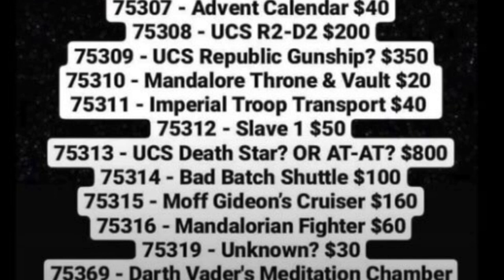Next is set number 75312, the Slave 1, for only $50, which I find ridiculous. I don't know how they're going to give us a Slave 1 for $50 unless it's some sort of junior set. The Slave 1 is not a small build, so $50 is amazing. It'll obviously include Boba Fett, and if it's Mandalorian related, it'll probably also include the Mandalorian, Baby Yoda, Bo-Katan maybe, and Fennec.